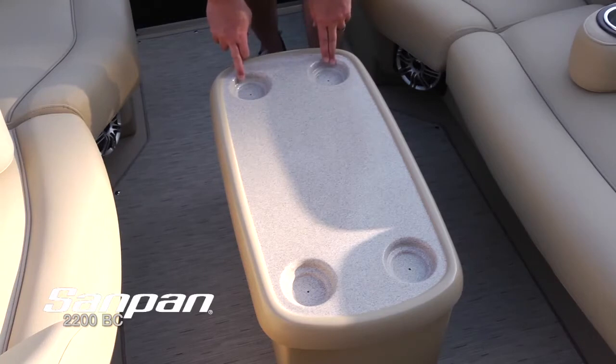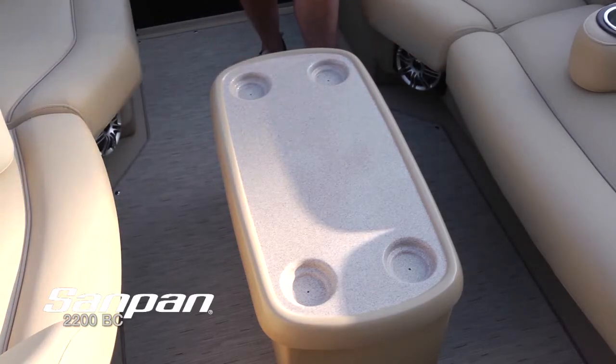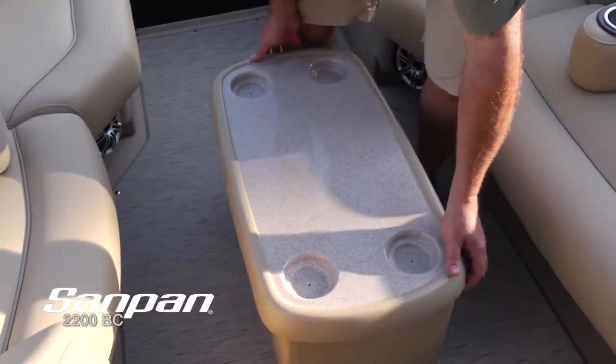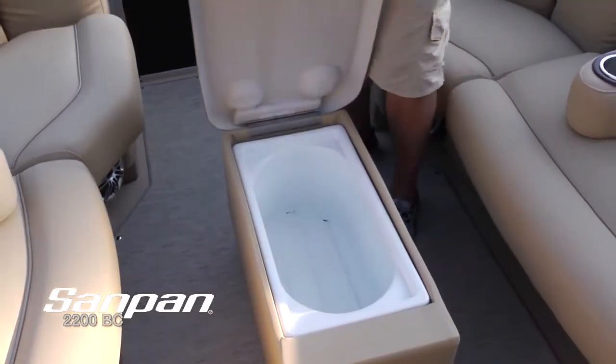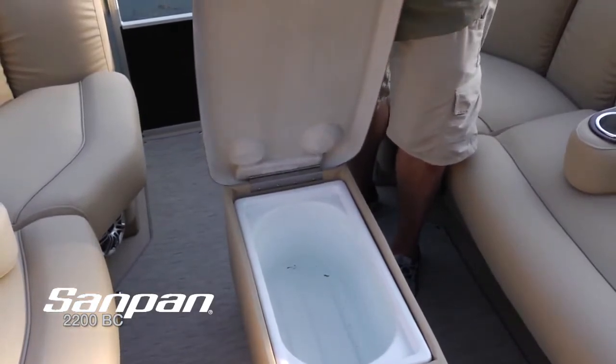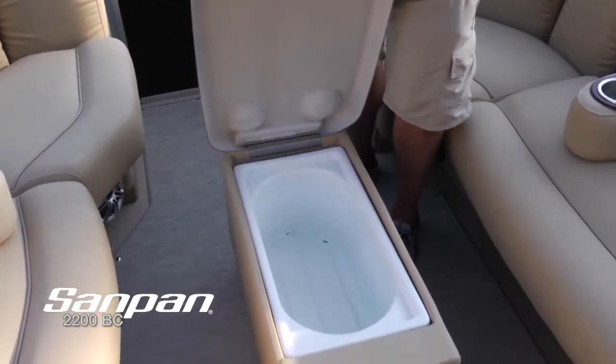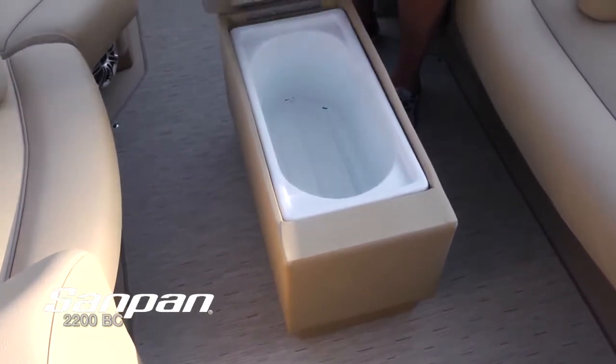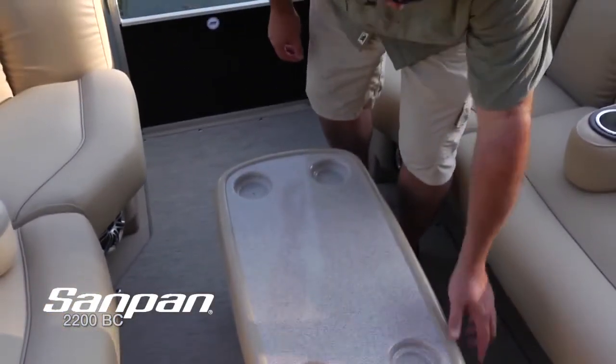Your guests are also going to appreciate these molded cup holders — every place on this boat your guests are going to have a place to put their drinks. Right in the middle of the forward seating area, this table turns into a cooler. All the ice, all your drinks and beverages for a day on the water, right at your fingertips.